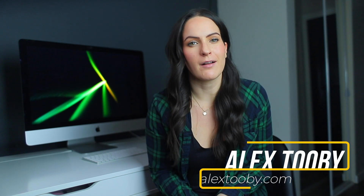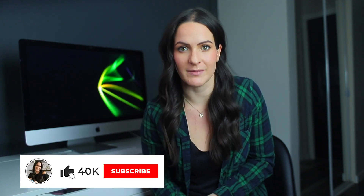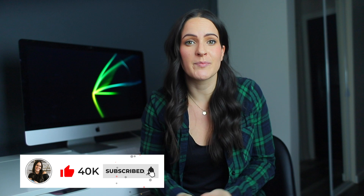Hey guys, it's Alex here from AlexTV.com and welcome back to my YouTube channel. In today's video, we're talking about affiliate marketing, which is one of the best and easiest ways to start making money online with zero upfront investment. Affiliate marketing can be used by anyone who is brand new to social media and making money online, and it's an incredible way to supplement your income.